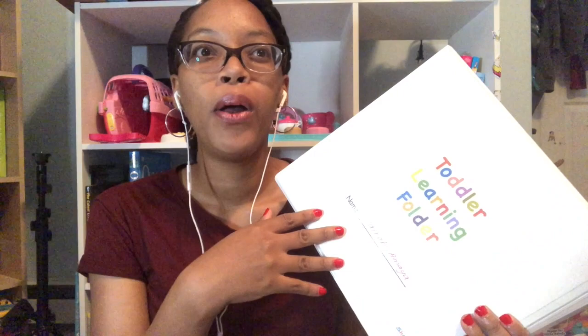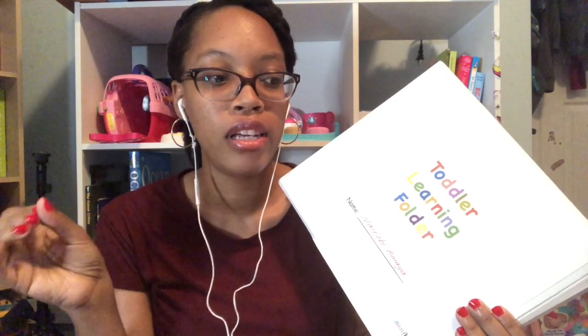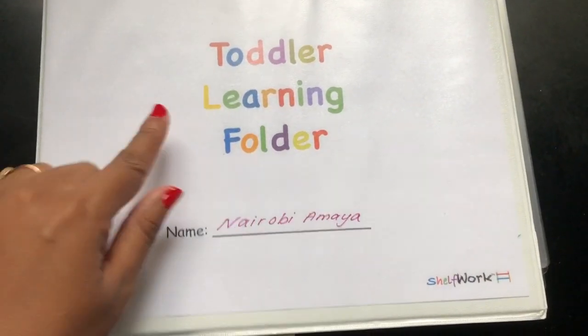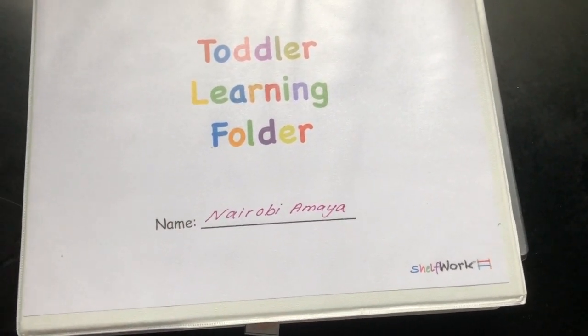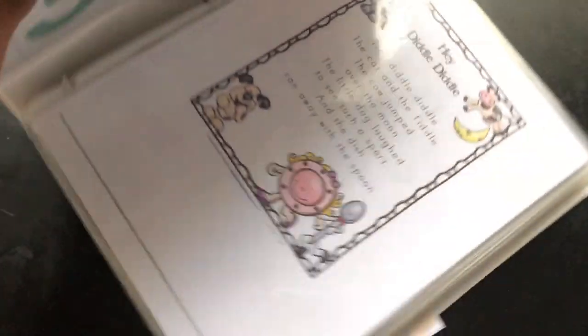I got this when my daughter was about 16 months old, if I'm not mistaken. So enough talking from me — I will show you what's in here. Here we are: toddler learning folder. And obviously this is my daughter's name — Nairobi Amaya. So let's open this up.